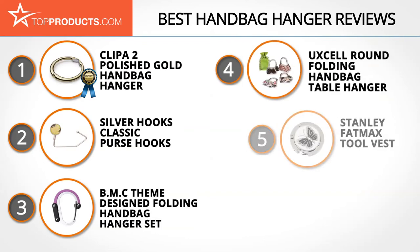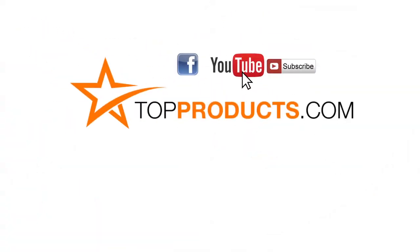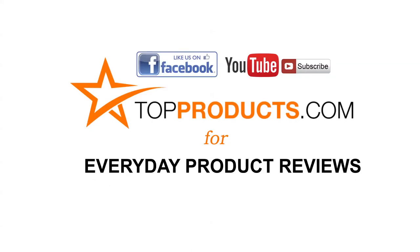Those are our top 5 handbag hangers — we hope you enjoyed our review. Click now to subscribe to our YouTube channel and like this video. Don't forget to like our Facebook page and visit us at topproducts.com for more everyday product reviews.